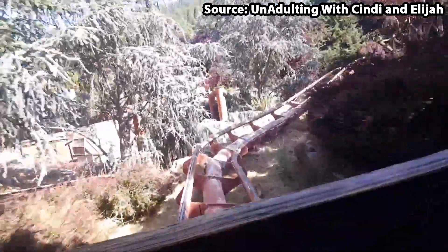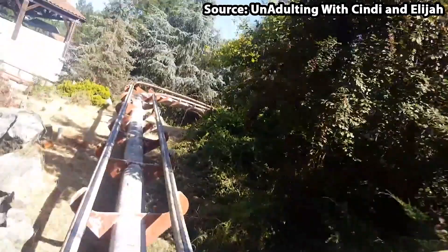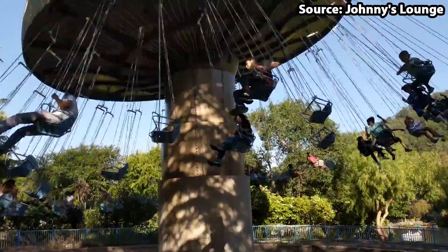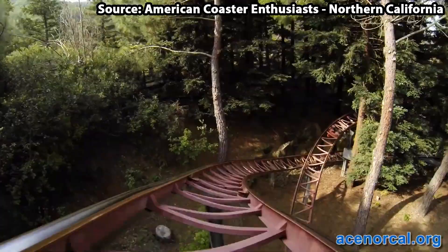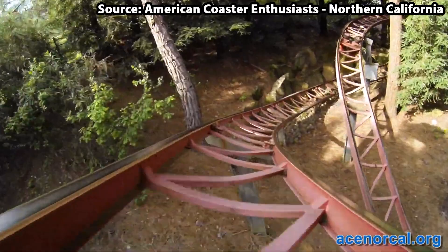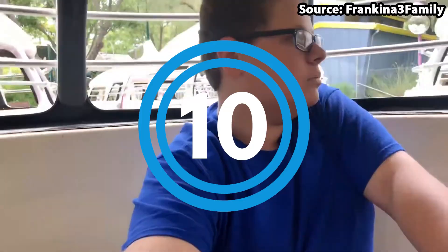Gilroy Gardens is a family theme park located in Gilroy, California, and with it being home to many plant-themed attractions, there is no wonder it is so popular. Today we are going to count down the top 10 rides at Gilroy Gardens.